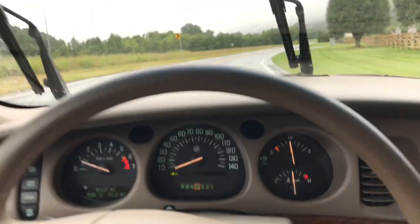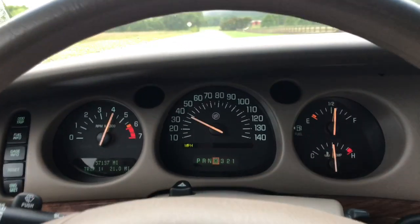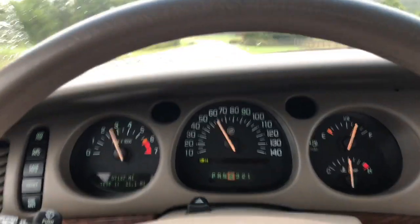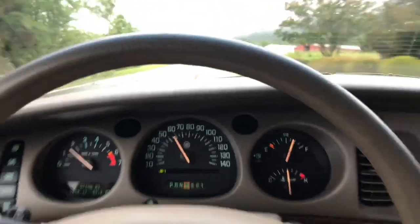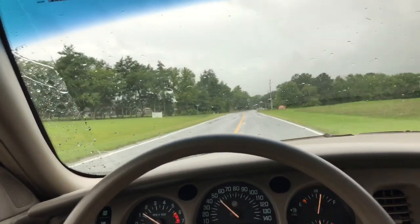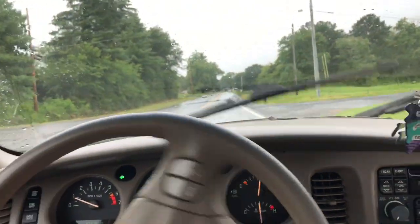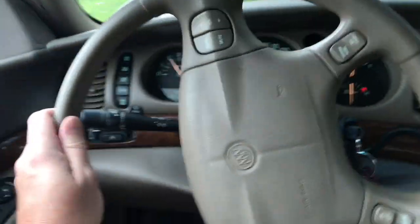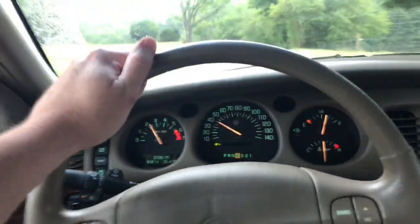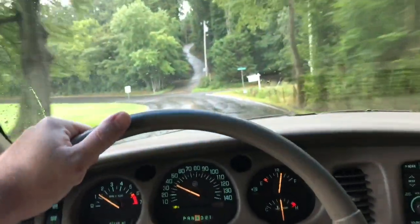I'm gonna try a zero to 60 but it's pouring rain, so we just got a lot of wheel spin. Nothing to write home about — not super fast, but it gets the job done. This thing is happy on the interstate cruising at 75-80 miles an hour. That's what it loves to do — just get on the freeway and cruise. Everything works on it. The transmission shifts so smooth, just buttery smooth. And this engine runs so great.